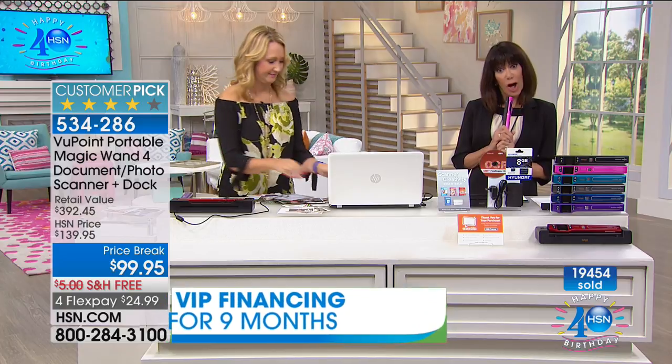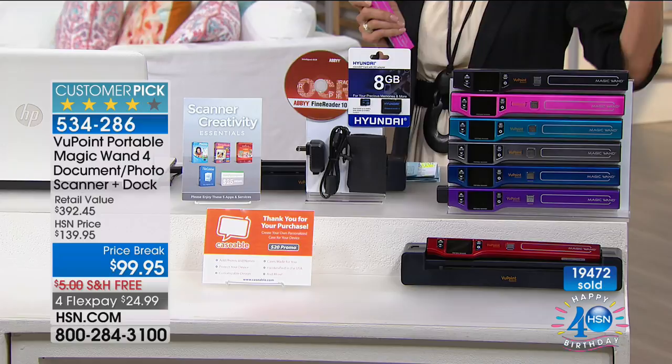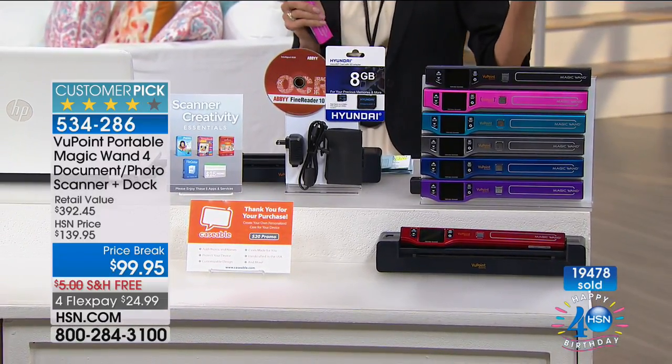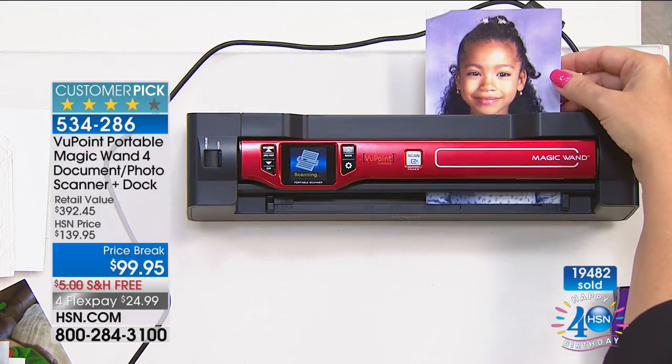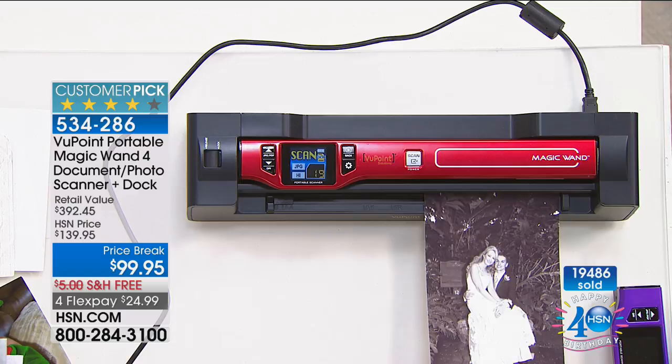Want to save another $40? We have a perfect promotion for our birthday month of July as we celebrate our 40th birthday. If you don't yet have the HSN card, search it on our website or call the number on screen — we give you $40. With an almost $400 value at only $99.95, with $24.99 flex pay on any credit card, debit card, or PayPal, you can use this basically every day scanning text, photos, fabrics, articles, recipes, and documents.